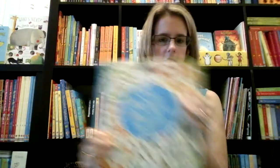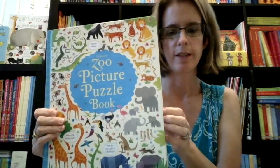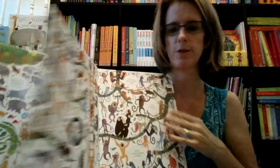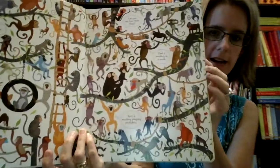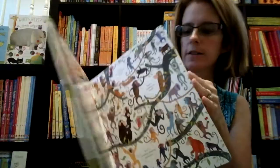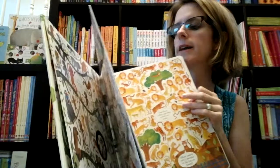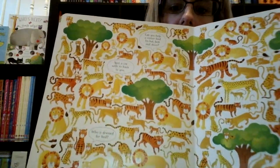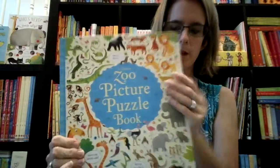Our picture puzzle book — we have a few of these now. This one is our zoo one. These have so many fun images in them, and have little excerpts of things to find, like 'spot a cat with its back to you' and little things like that. Super fun.